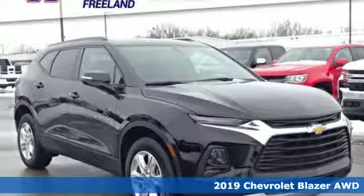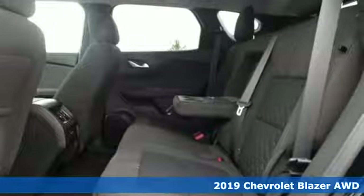Here's a new 2019 Chevrolet Blazer, taking on the rough roads while maintaining a smooth and comfortable ride.